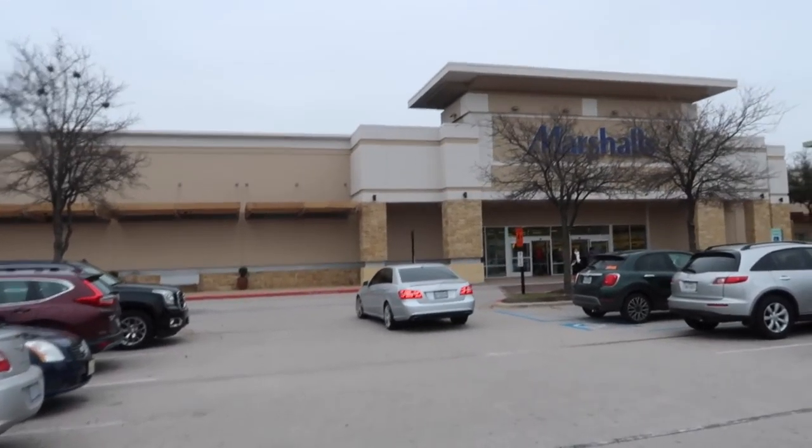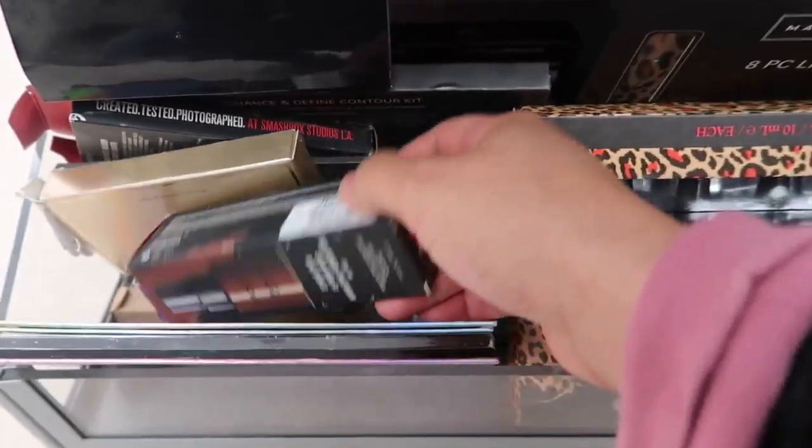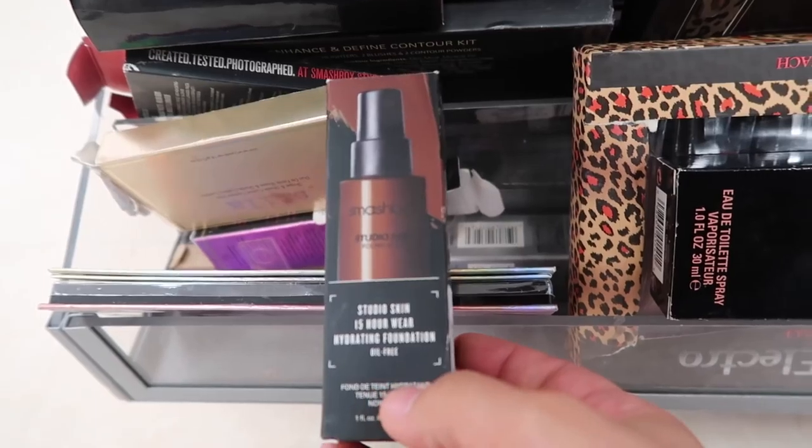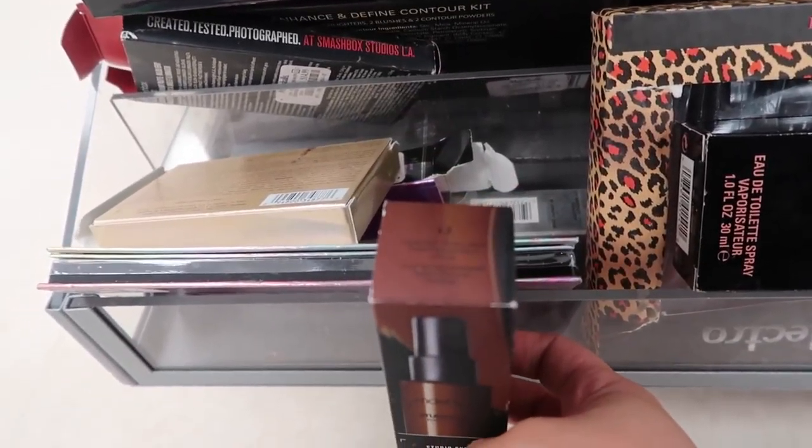I ended up buying a lot of home decor stuff I didn't really need. I thought about just showing you the home decor, but I know that's not what you came for. So I'm going to Marshall's now — cross your fingers and say a little prayer that we find good stuff, because if we don't, it's going to be a total fail.